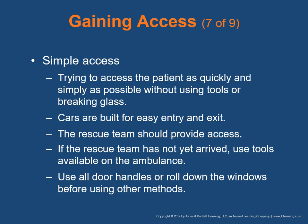Simple access is your first step — getting to the patient as quickly and simply as possible without using tools or breaking glass. Try all door handles or rolling down windows first. Automobiles are built for easy entry and exit. If necessary, use forceful entry methods. If the rescue team hasn't arrived, use tools like hammers, center punches, pry bars, and hacksaws — these should be available in the ambulance. Use the path of least resistance. Try the doors first — 10 out of 12 times you'll be able to gain access through a door. Note that some modern vehicles have auto-locking systems that may or may not disengage upon collision.